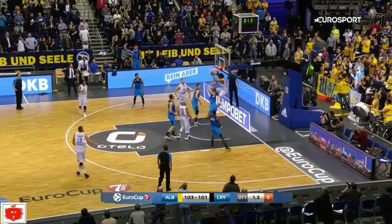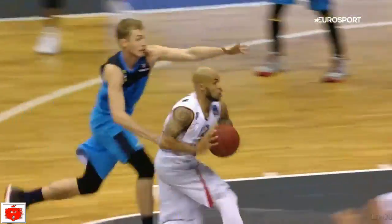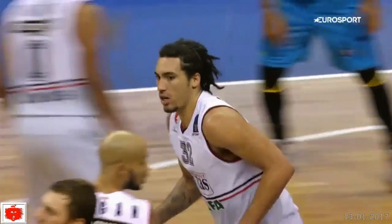At number 10, it's Pietros Ritas looking to force a second overtime, and they do it with Drew Gordon throwing down the slam. Nice pass from David Logan — Gordon does the rest to tie the game.